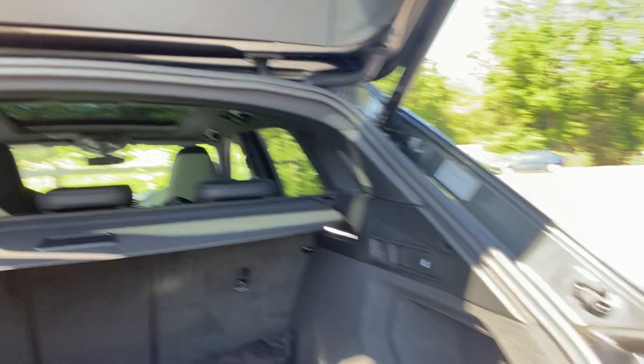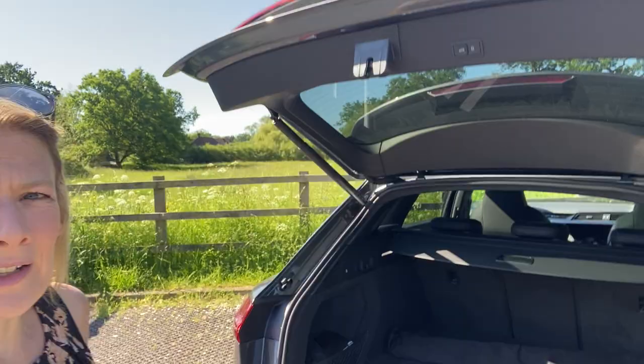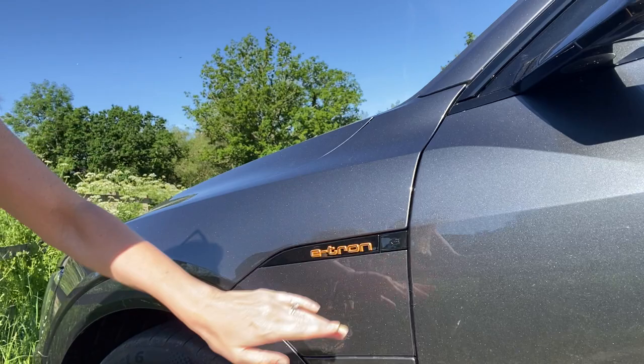This is the boot — I'll even hop in so you can get a sense of the proportions. It's a decent size — it's more like an estate-size boot actually, which is kind of cool. And my favourite thing: when you've got kids, bags, shopping, that little button just closes it automatically for you. Simple things please me.